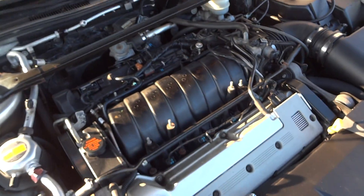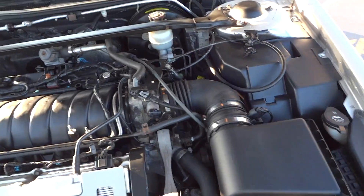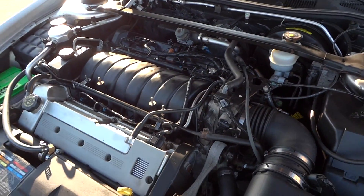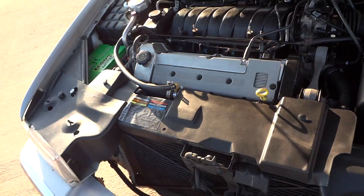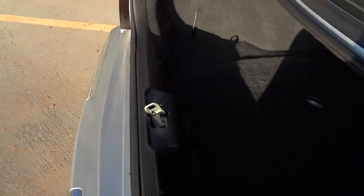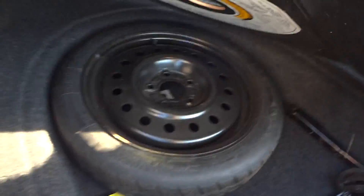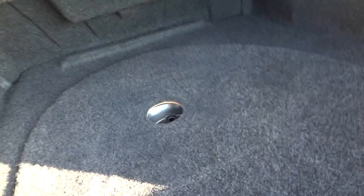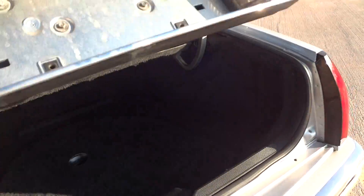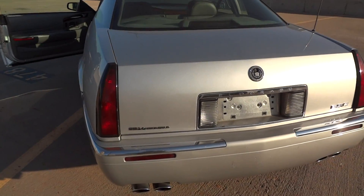Take a look at the motor here — beautiful Northstar V8, in good shape. It also has an automatic trunk closing feature; it'll pull it down for you.